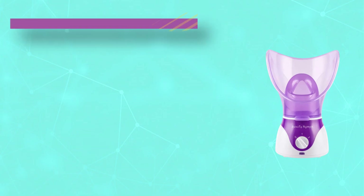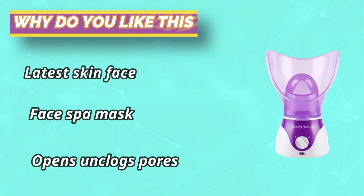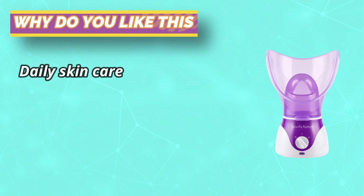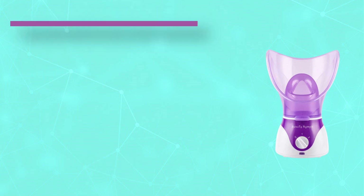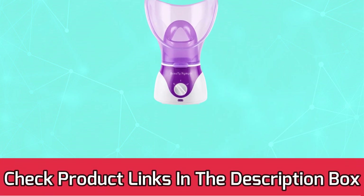Use the steam face care for 8 to 10 minutes after using facial cleanser as part of your regular skin care regime for visible results. You can also use it as an essential oil vaporizer by adding your favorite essential or aromatherapy oils for direct face care. For current prices and discounts, check the links in the description box.